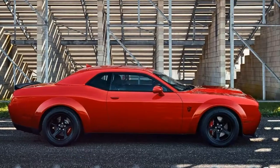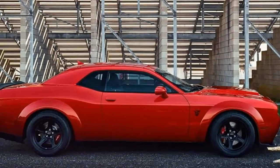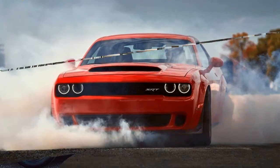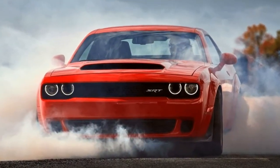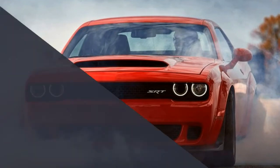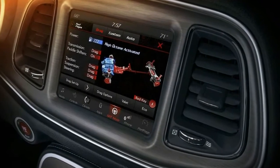The Challenger Demon makes 808 horsepower and 717 pounds-foot of torque on 91 octane pump gas, or 840 horsepower and 770 pounds-foot on race gas, from its supercharged 6.2-litre V8.